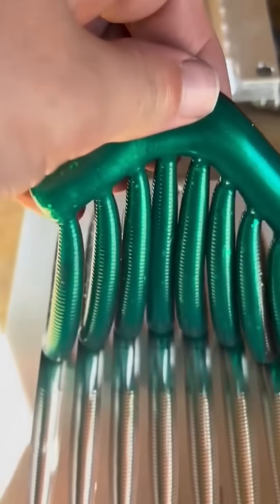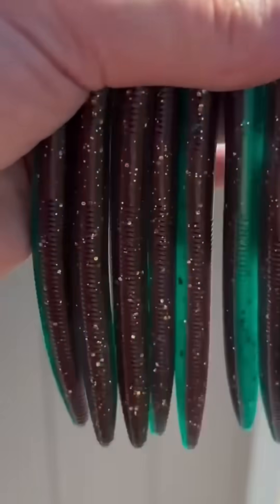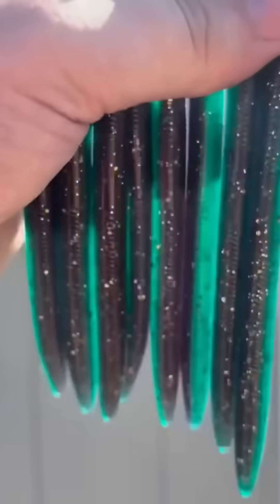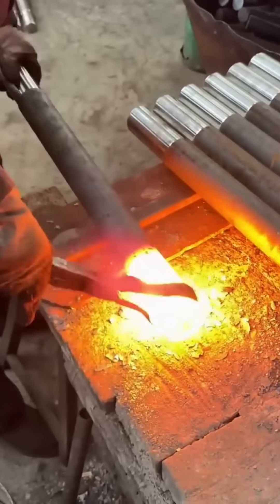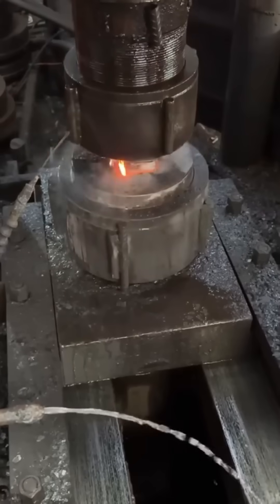Soft plastics emerge from molds, warm and flexible. They'll soon be part of toys, tools, or packaging you'd tear apart without thinking. A hammer is born from glowing steel, each strike shaping it into a tool that will outlast its maker.